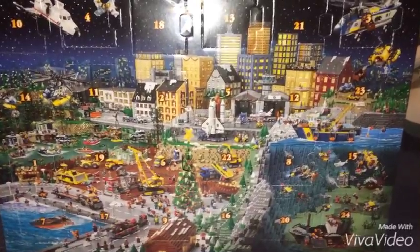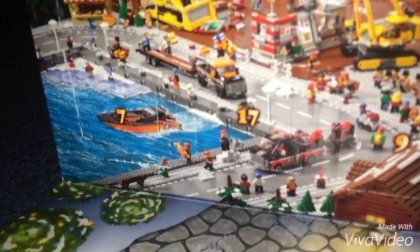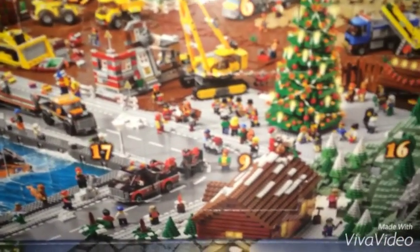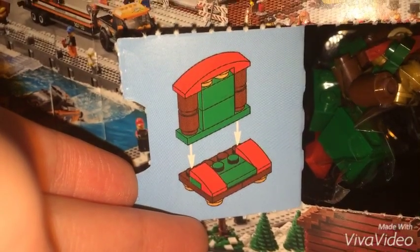Okay, so we're in Day 9. You guys can see here that there's the number 9 next to 17. And you guys can already see that there's number 7 that I just opened since 2 days ago. So let's open box number 9 and see what we got.